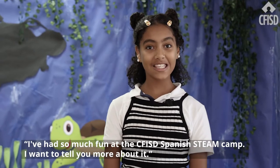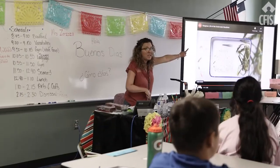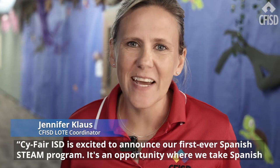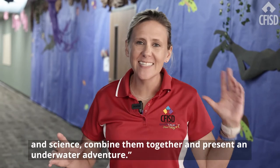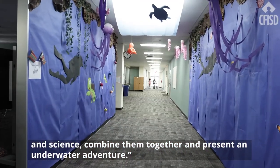I've had so much fun at the CIFR ISD Spanish STEAM Camp — I want to tell you more about it. CIFR ISD is excited to announce our first ever Spanish STEAM program. It's an opportunity where we take Spanish and science, combine them together, and present an underwater adventure.